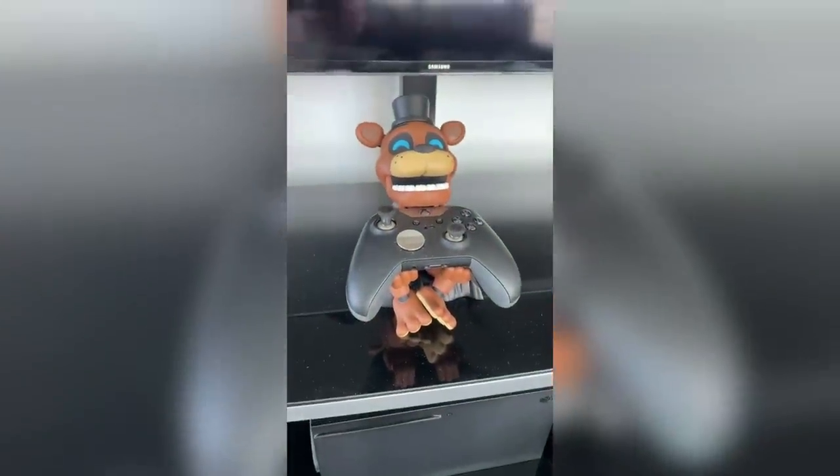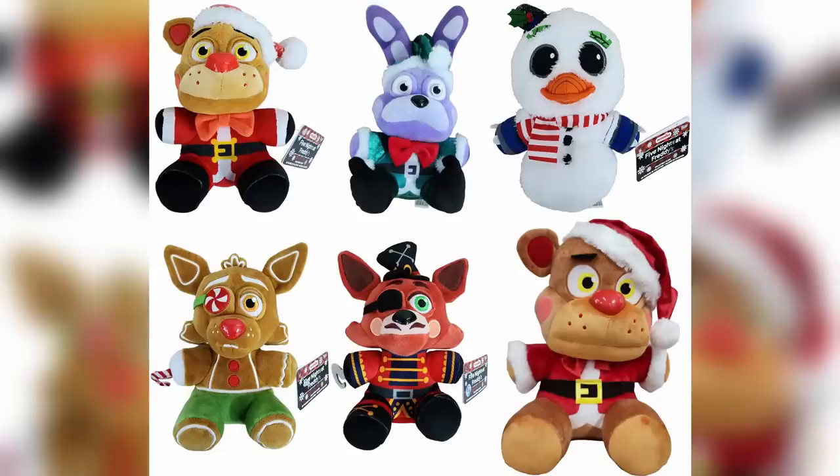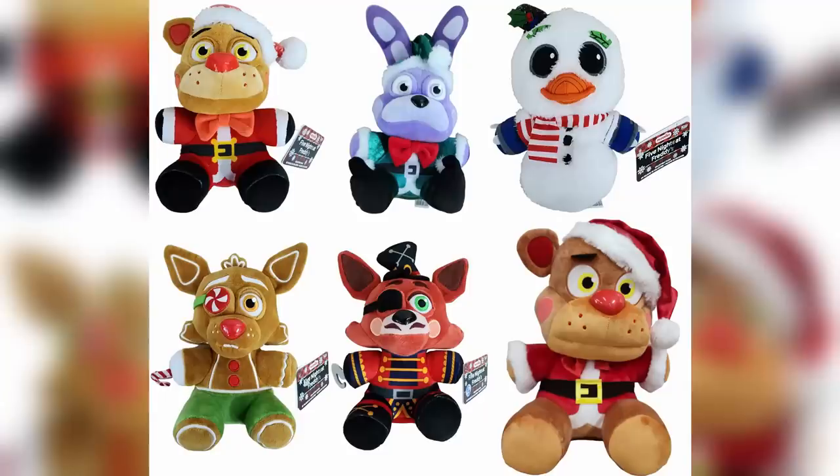Moving on to Funko, we finally got our first look at the entire wave of holiday plushies. Going down the list: Santa Freddy, Elf Bonnie, Snow Chica, Gingerbread Foxy, as well as two retail exclusives — Nutcracker Foxy and a 16-inch version of the Santa Freddy plush. Personally, some look really good like Gingerbread Foxy and Elf Bonnie, but Nutcracker Foxy I just can't get around to loving.